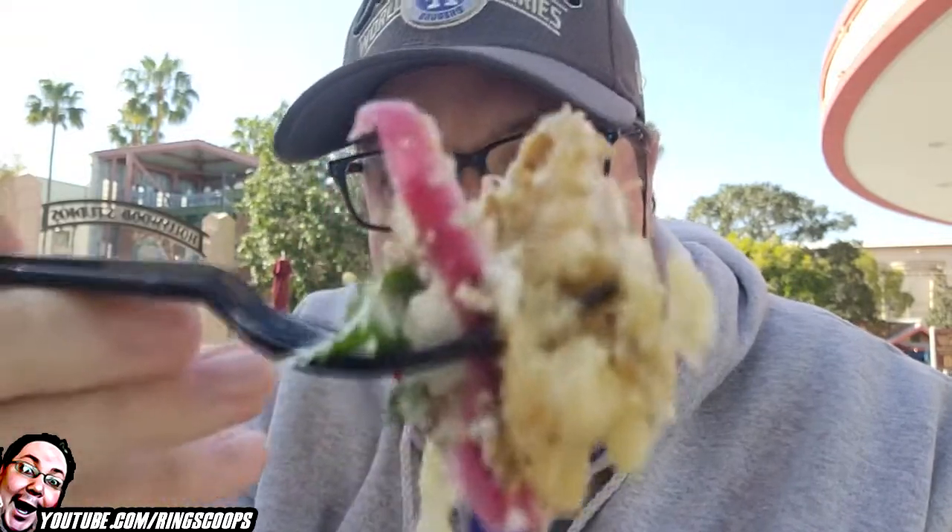Trying to get some of the lettuce. There we go — look at that, it's so good. Got a little bit of the cotija cheese that's in there as well.